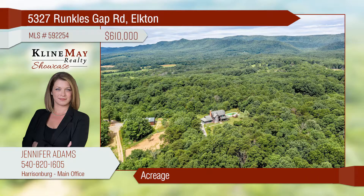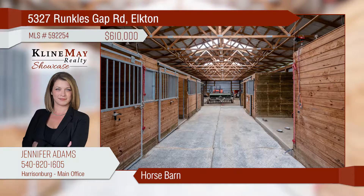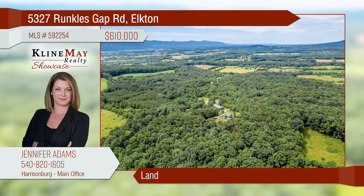Seclusion and beauty await you at this 40-acre property with a horse barn, paddock, and extensive trails for horseback riding or ATVing. This is a sportsman's dream — all of this with a spacious home, in-ground pool, and more.